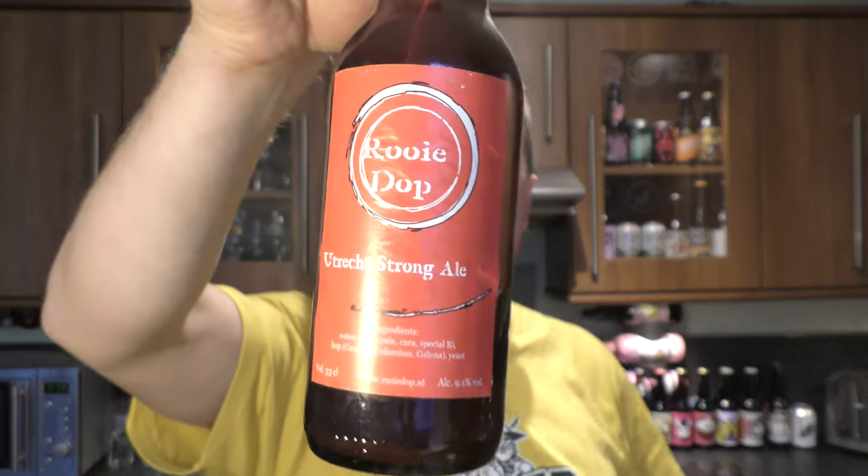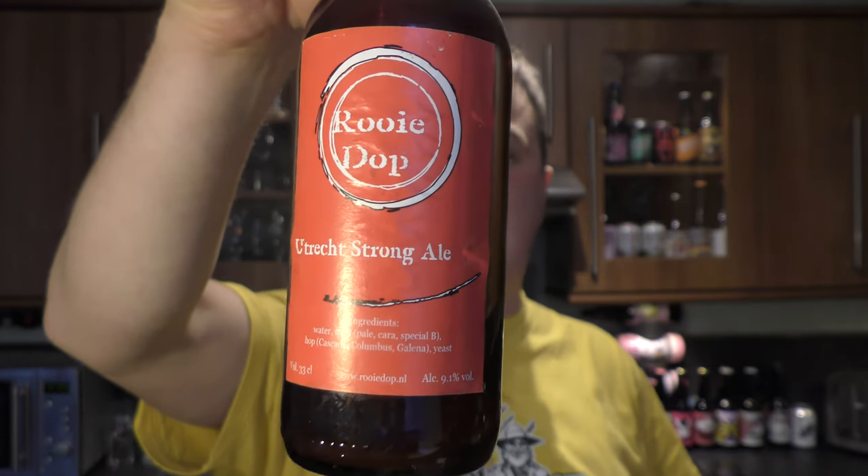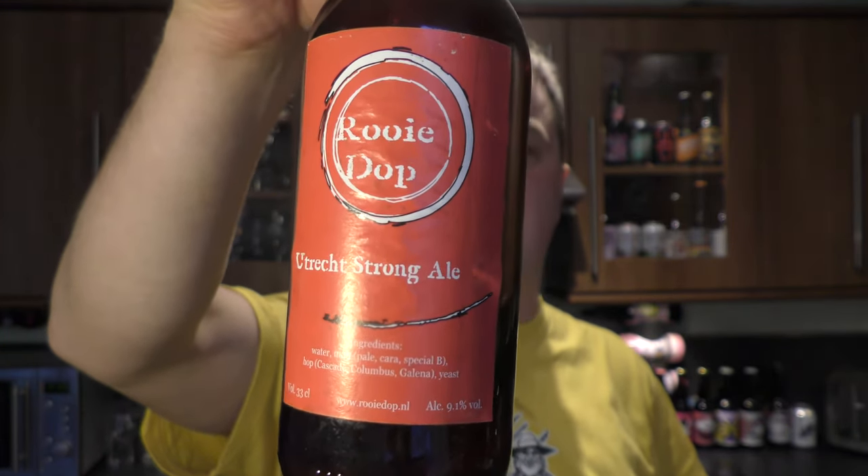It's beer o'clock on Real Old Craft Beer. Today we've got a beer from Rui Dopp and it's a bottle of their Utrecht Strong Ale coming in at 9.1% ABV.